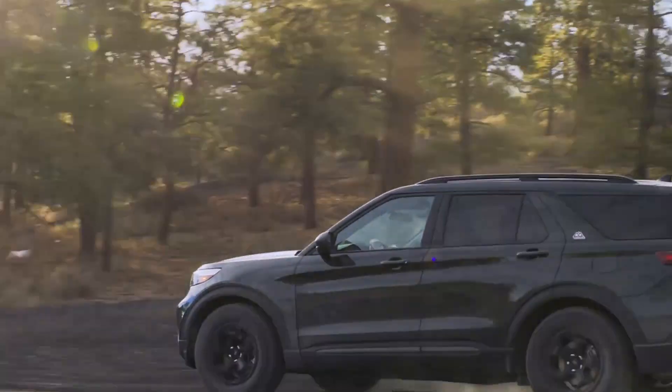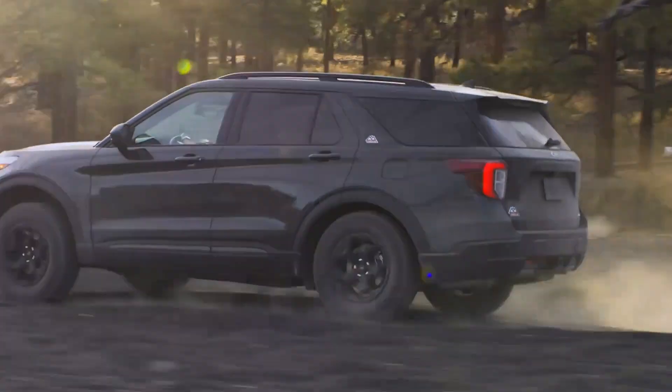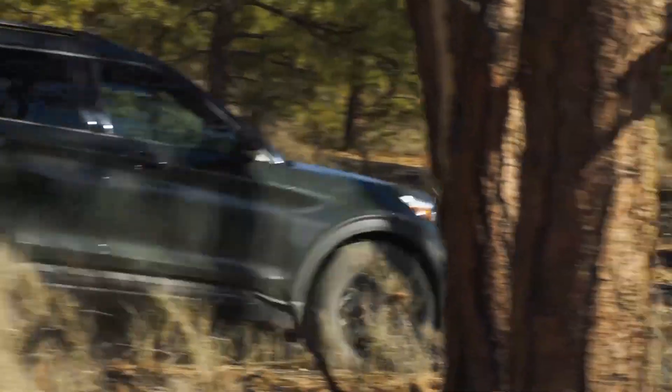Most off-road SUVs on the current market are a scam. Manufacturers trick buyers into thinking their brand new vehicle can tackle any terrain when in reality it will have difficulty driving over a badly maintained B-road. To avoid falling into this trap, this video will go over the 5 most capable off-roaders on the current market.